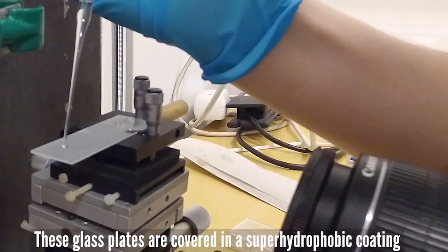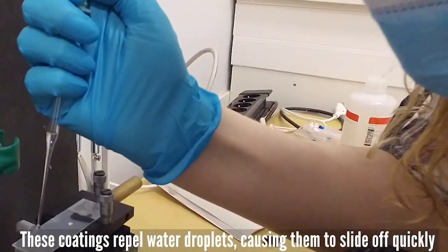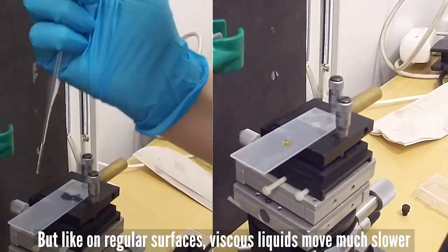These glass plates are covered in a superhydrophobic coating. These coatings repel water droplets incredibly well, causing them to slide off quickly. These coatings also repel viscous liquids like honey, but like on regular surfaces, viscous liquids move much slower.